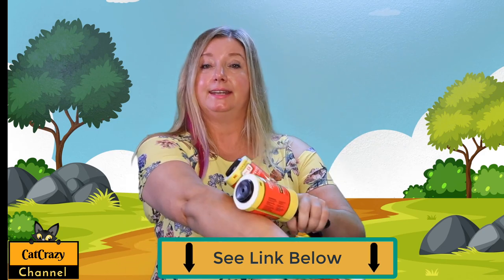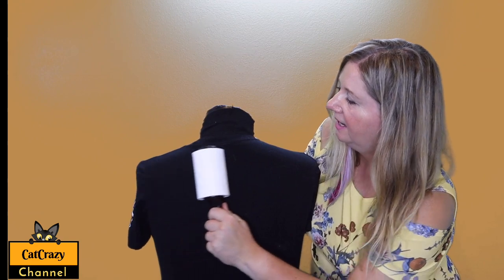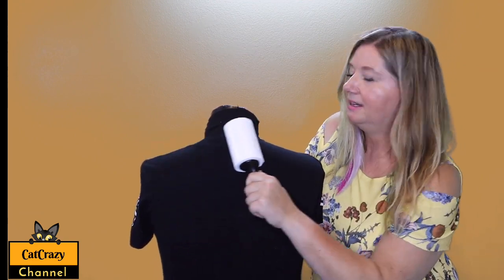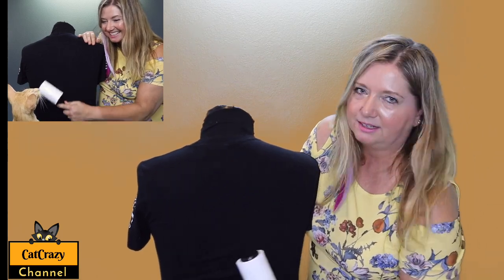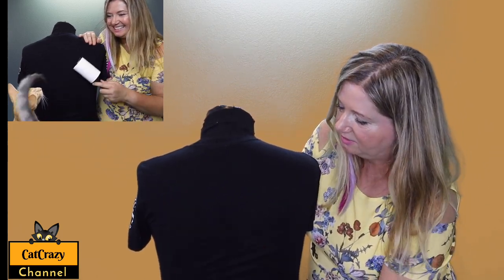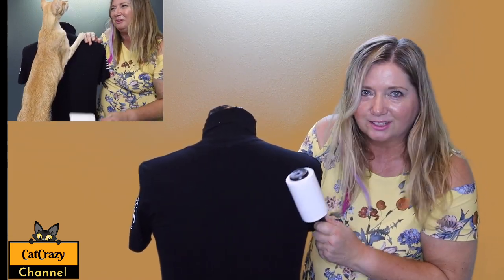Now we're looking at my favorite ones — the Scotch-Brite adhesive rollers. If you need to go to an evening event and your cat just lied on your dress, look how fast and how extremely well this works. In conclusion, all of these work really well, but this is probably my favorite because it works on clothing so well.